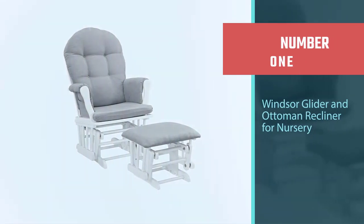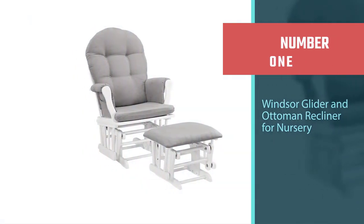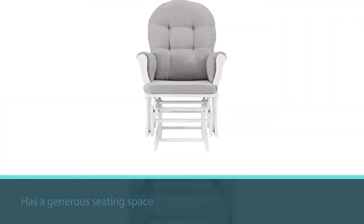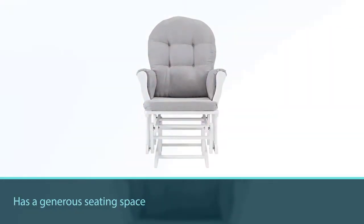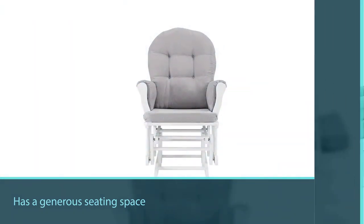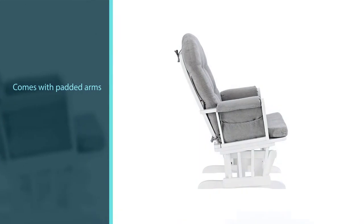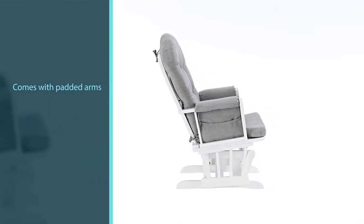Number one: most popular — Windsor Glider and Ottoman Recliner for nursery. This Windsor glider is a perfect match as it has a generous seating space with padded arms. You will find it comfortable, as this recliner contains storage pockets in its arms. Constructed with a wood frame, this chair ensures stability.